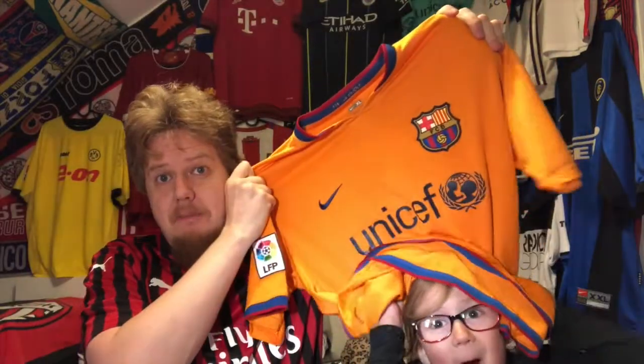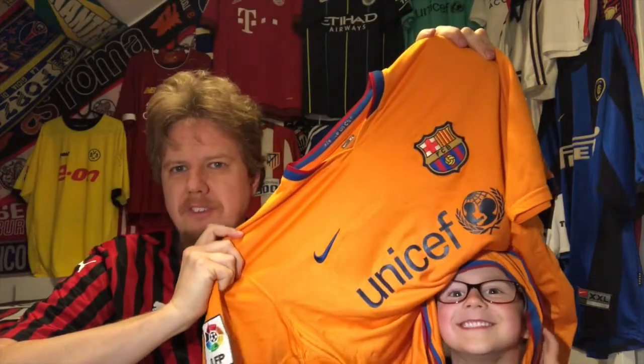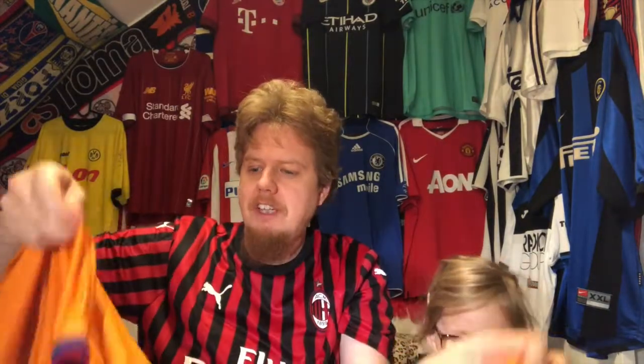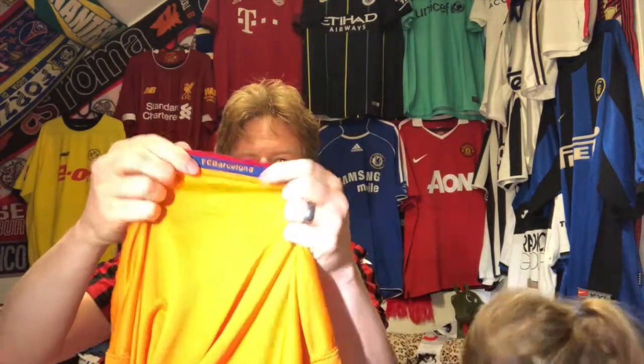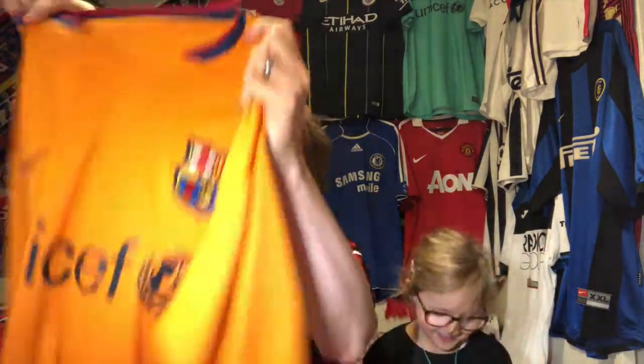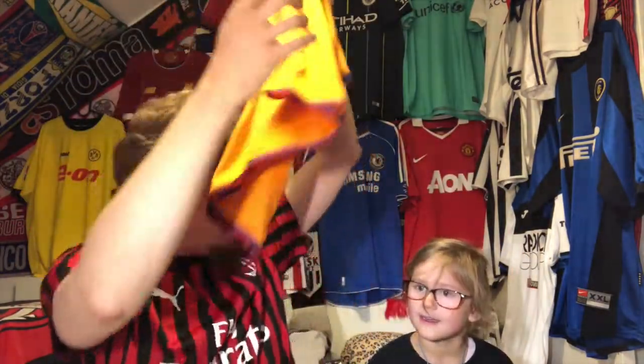Barcelona! Another proper away color for Barcelona. This is 2006 to 2008, I think they were wearing this one. I actually like it. The nicest part is not only that it's orange, but the Catalan flag is here on the front and not on the back, and it says FC Barcelona — 'més que un club.' It's a youth jersey and it's already a little bit worn out.